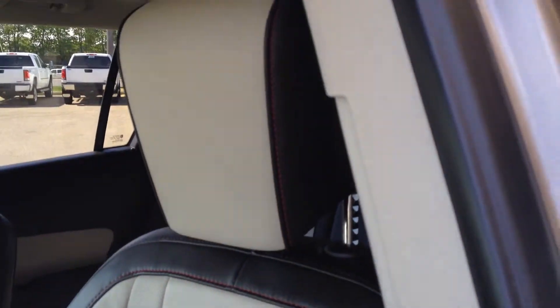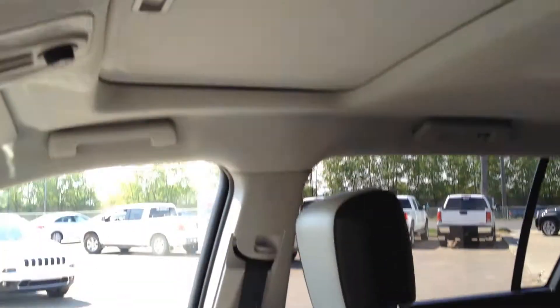These are your heated front leather seats. They are power adjustable and feature lumbar support. We also have a sunroof, which is currently closed.